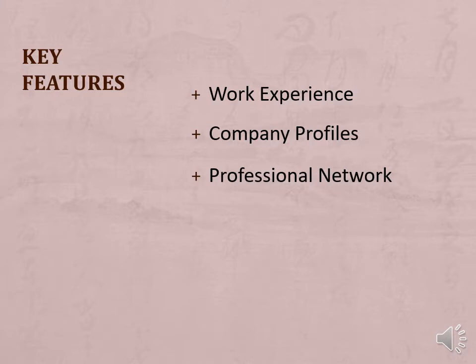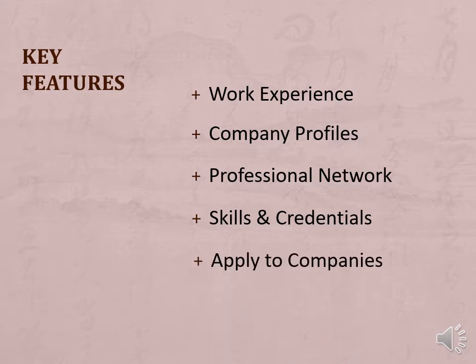LinkedIn can establish and expand your professional network and may be able to point you to a job that suits you. LinkedIn helps you show off your skills and credentials. Connections can endorse the skills you list on your profile. Companies can post jobs on LinkedIn and you can apply there as well.